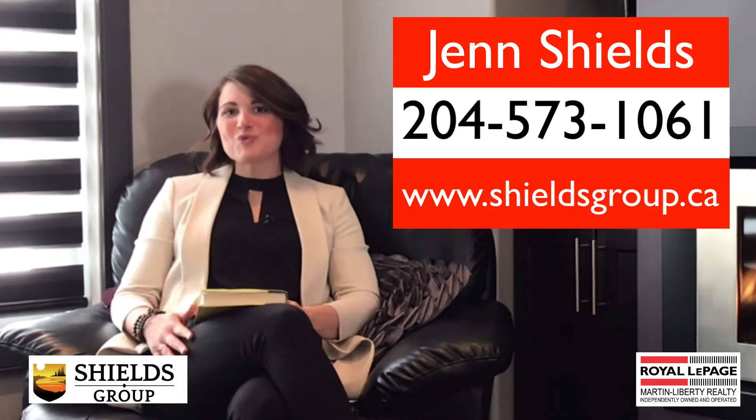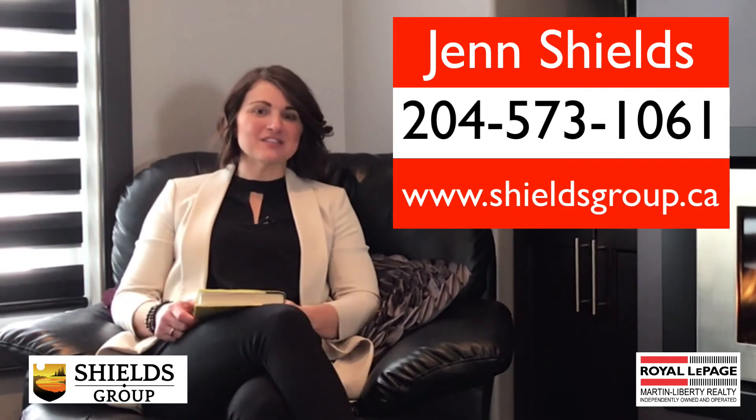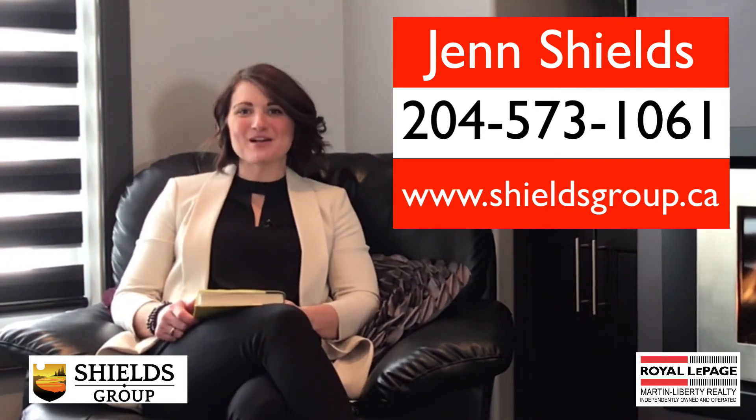If you'd like to book your own personal tour of this home, give us a call, or you can check out the 360 degree home tour available online.